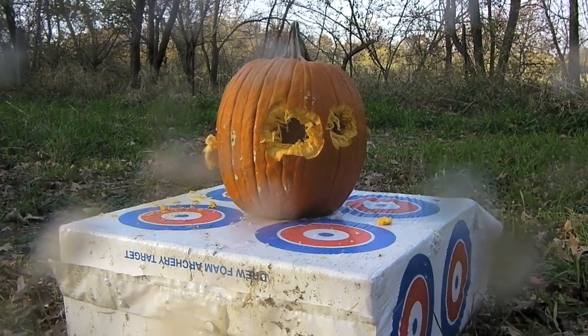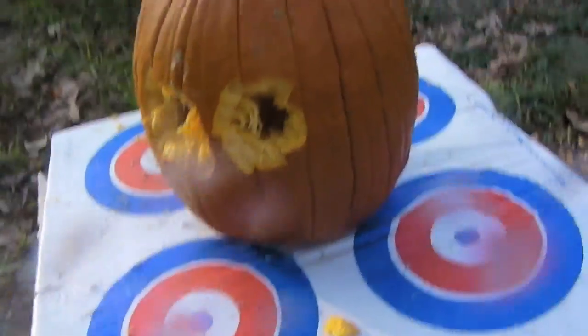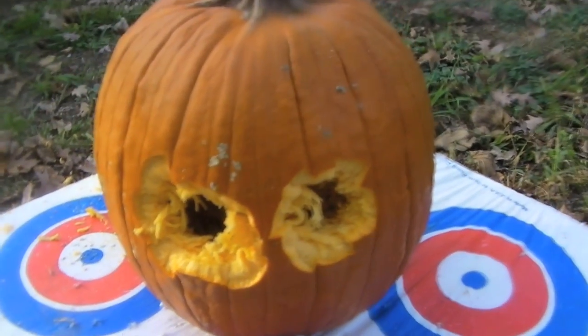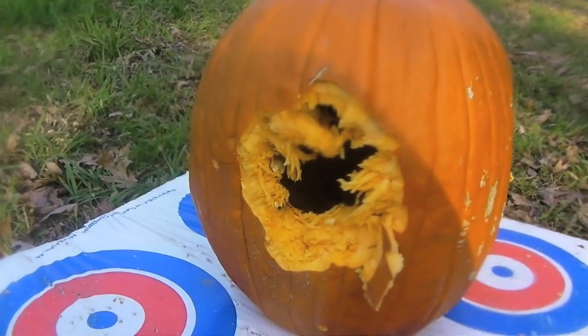Alright guys, there are the holes. The entrance wound is massive — insane. There's pumpkin on my camera. The exit wound is massive too.